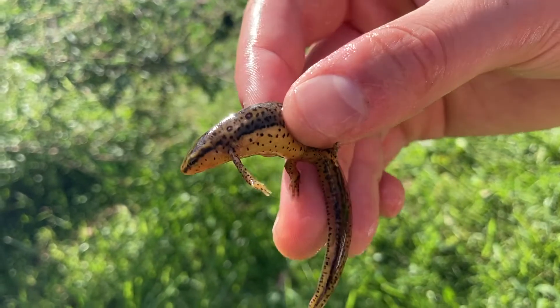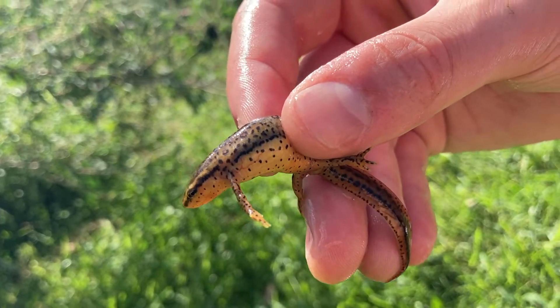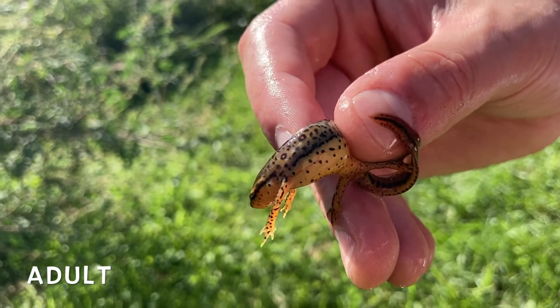It doesn't live the woodsman life forever, though. Eventually, they develop a flatter tail and a nice olive-y color into what is the adult form, where it lives in the water for the rest of its days.